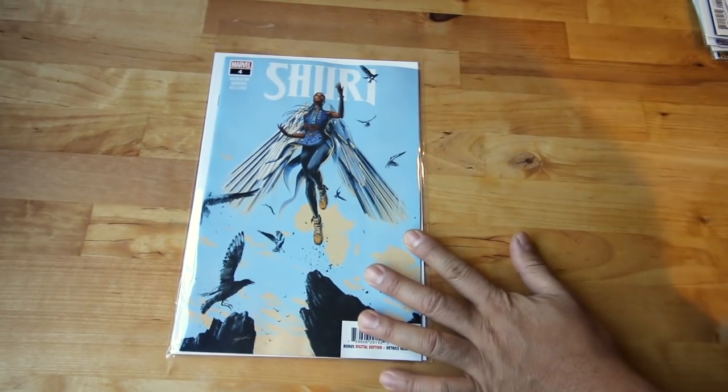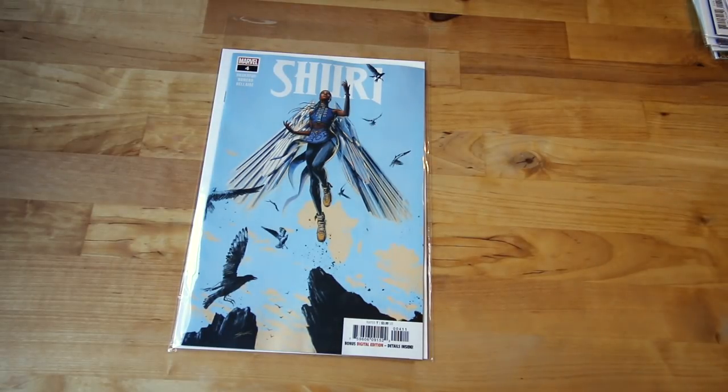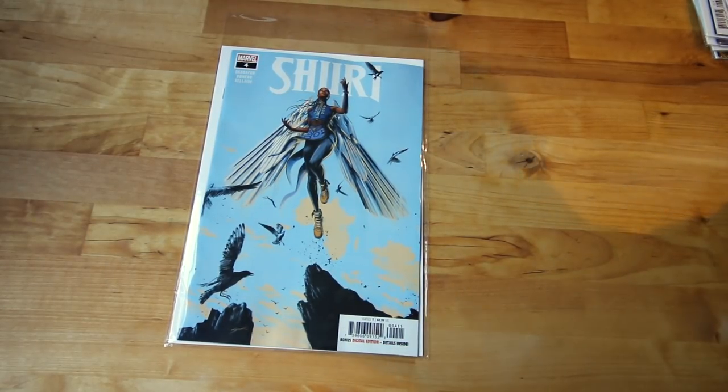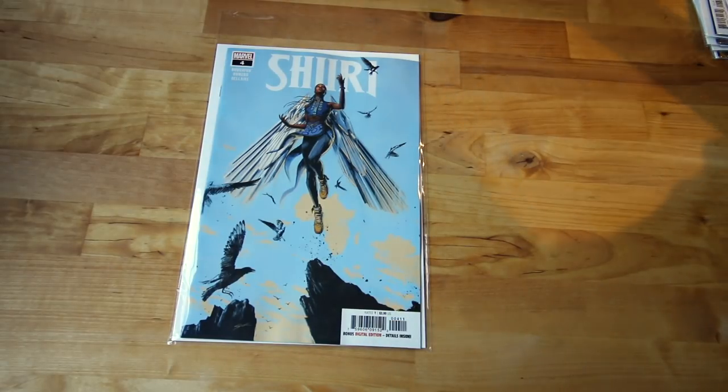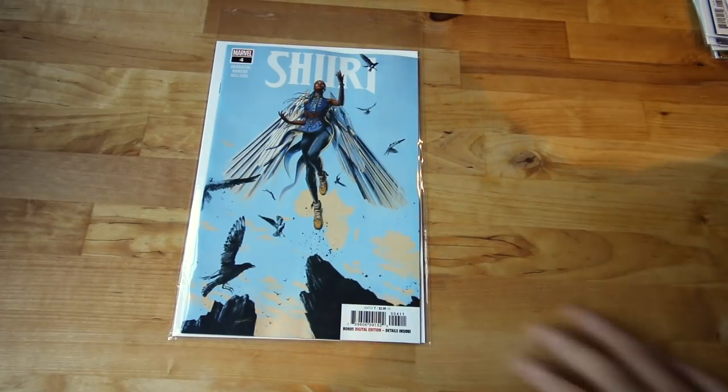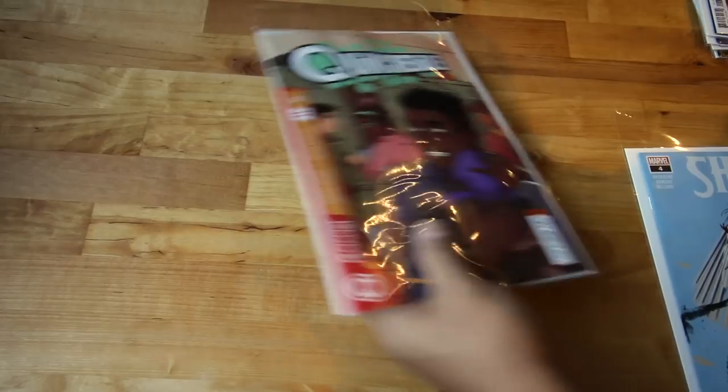Next up, Shuri number four. If you guys haven't heard, Black Panther has been nominated — I can't remember exactly, but it's been nominated at the Oscars, one of the first superhero Marvel animated movies to be nominated. That alone is a big achievement. Shuri — Black Panther's sister, T'Challa's sister — has her own comic now. She just came back from space with Groot and Rocket Raccoon and it's amazing — number four.